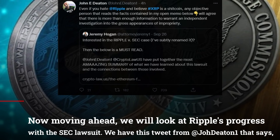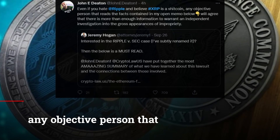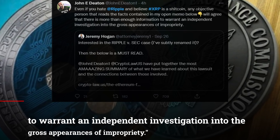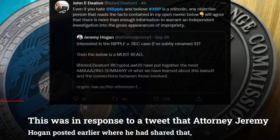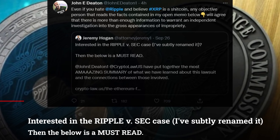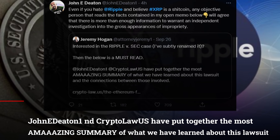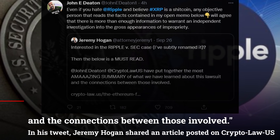We have this tweet from JohnDeaton1 that says: Even if you hate Ripple and believe XRP is a shitcoin, any objective person that reads the facts contained in my open memo below will agree that there is more than enough information to warrant an independent investigation into the gross appearances of impropriety. This was in response to a tweet that attorney Jeremy Hogan posted earlier, where he shared that if you're interested in the Ripple v. SEC case — he subtly renamed it — then the below is a must read. John E. Deaton and Crypto Law US have put together the most amazing summary of what we have learned about this lawsuit and the connections between those involved.